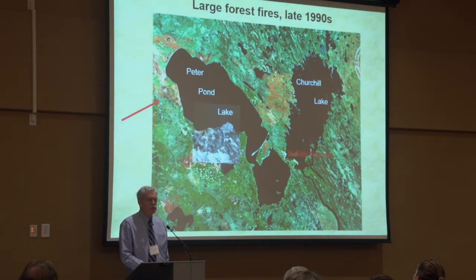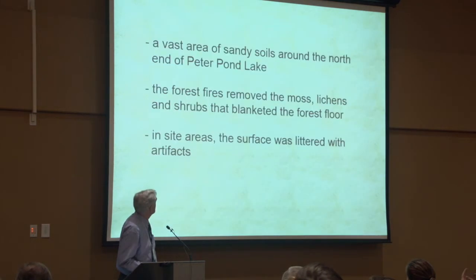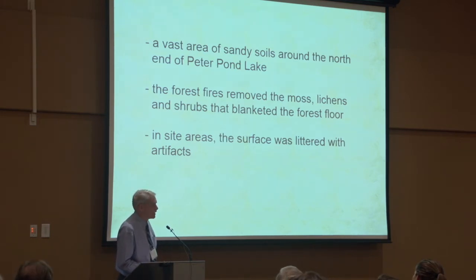Fast-forwarding to the late 1990s, there's a series of dry summers and some very extensive forest fires in this region, and these actually show up quite well in this Google Earth image. One very large area of forest fires is around the northern, northwestern end of Peter Pond Lake. This forest fire burned all of the organic material on the forest floor — all of the moss, the peat, the lichen. This is a huge area of sandy soils, and so artifacts were just exposed on the surface, just littered the surface.